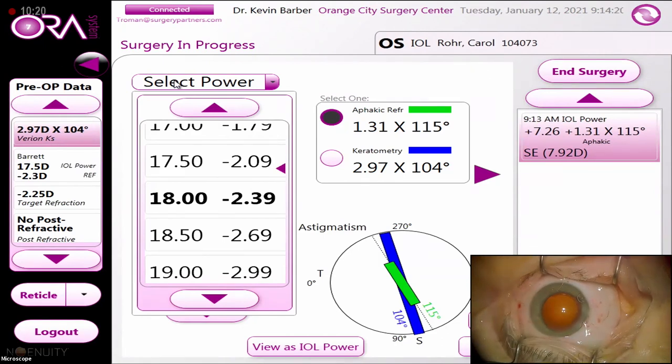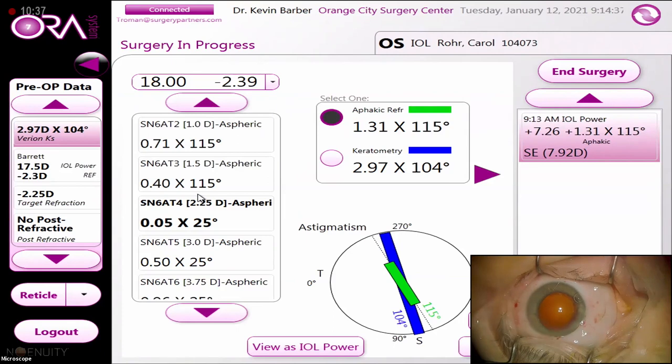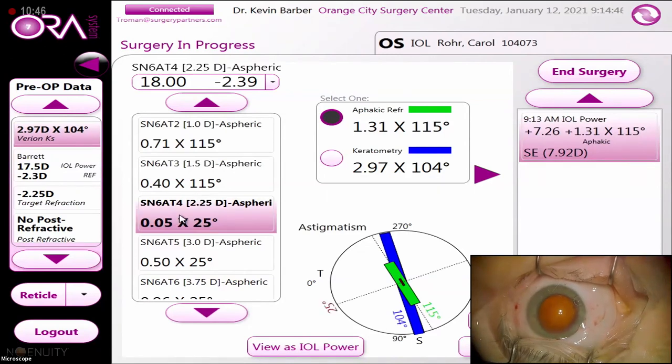This discrepancy is common — it can be due to posterior corneal astigmatism, or the speculum pressing on the eye. I have the advantage that I did this patient's first eye and her keratometry was almost the same in both — and we only did a T3 in her first eye with the same measurement. So I'm going to go with the aphakic refraction: an 18-diopter lens to get us closest to our target of -2.25, and a T4 toric to treat 1.5 diopters of astigmatism, matching the 1.31 diopters from the aphakic refraction.